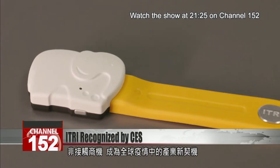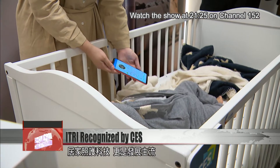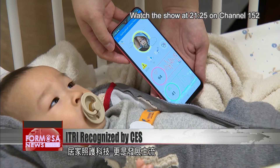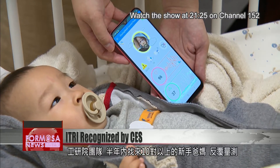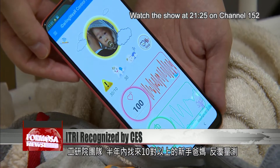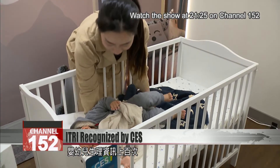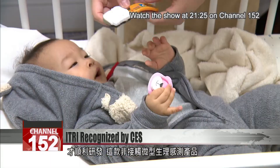Contact-free technology has seen rapid growth this year due to the pandemic, as have devices that can be used for home care. Over the course of half a year, E-Tree's R&D team tested the device on about a dozen first-time parents. Physiological data from babies was collected more than 100 times to fine-tune the no-contact micro-sensing system.